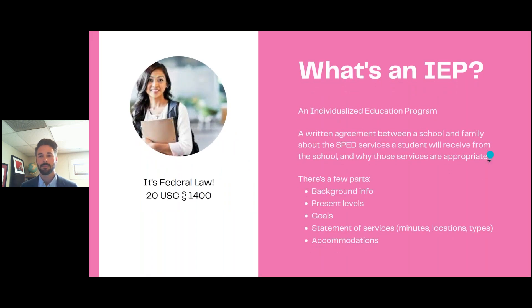One quick slide on what an IEP is: it stands for Individualized Education Program. A lot of folks say 'plan' instead of 'program,' but it's Individualized Education Program. It's a written agreement between the school and family about special ed services a student's going to receive from the school, and why those services are appropriate. It's federal law and it's got a few components: background info on the kid and family, a snapshot of the present levels of where that kid is, goals set for that kid, a statement of services — including the minutes they'll receive and where — and certain accommodations.